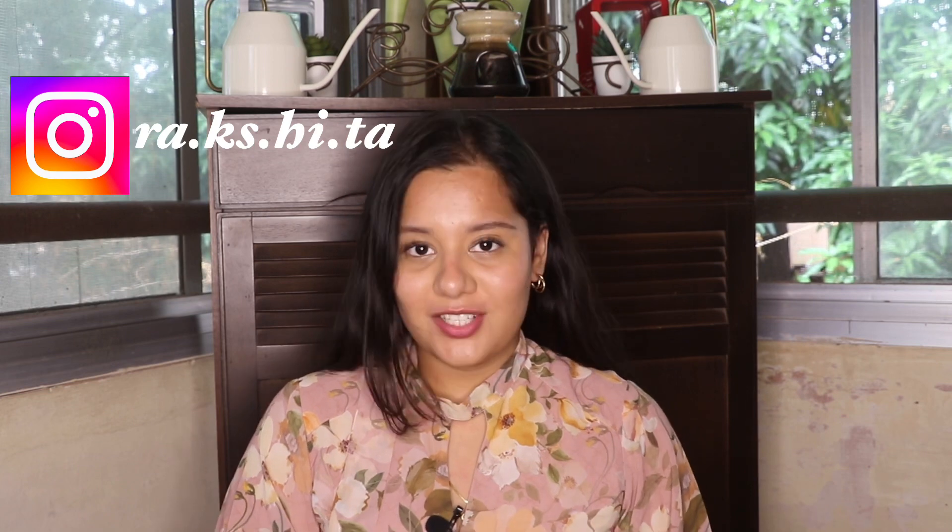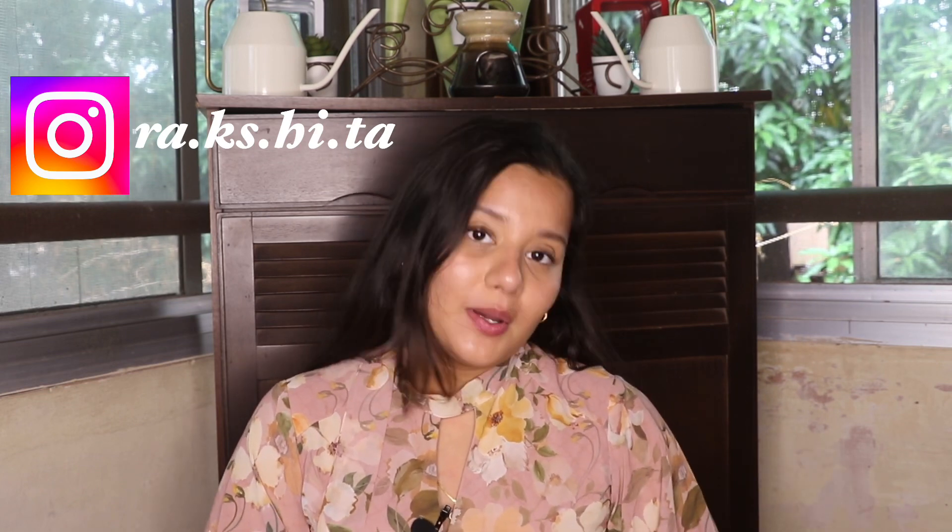Hey guys, welcome back to my channel Clear Hue. If you are new here, namaste. My name is Dr. Rakshita and this channel is all about skincare, wellness and makeup. If any of these interest you, don't forget to subscribe.